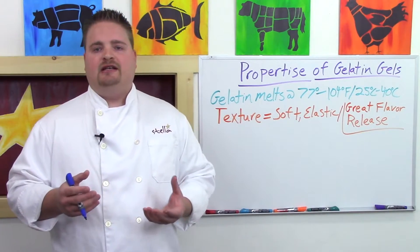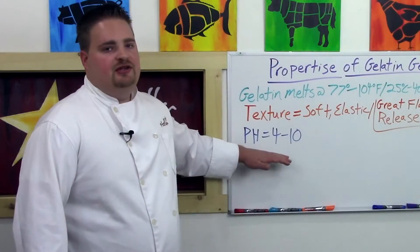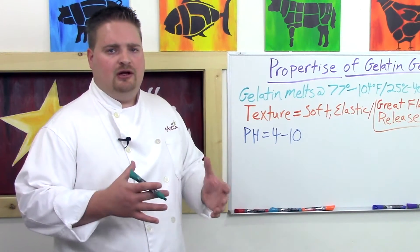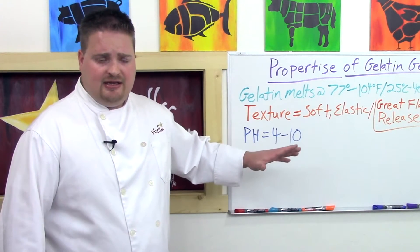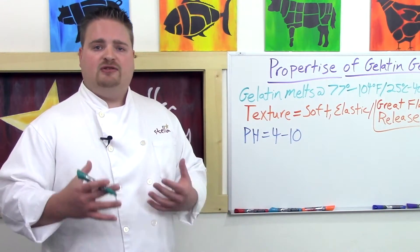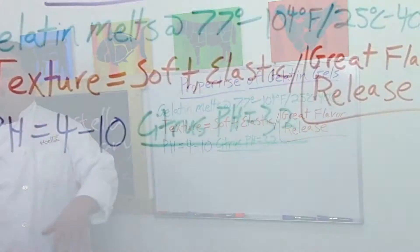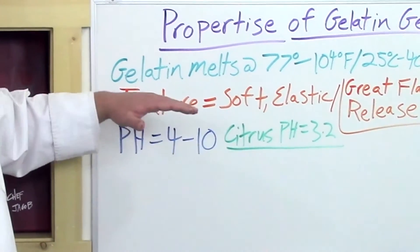One drawback to using gelatin is it doesn't really like acidic environments. Its pH tolerance ranges from about 4 on the low side to 10 on the high side. A pH of 10 is fairly alkaline, so there's not much you'd make that exceeds that, but pH 4 isn't that acidic. Something like citrus — for example, a grapefruit terrine or a mixed winter citrus terrine — has a pH well below that. The mixed winter citrus terrine I make tests at about pH 3.2, give or take, depending on the time of year and how developed the fruit is.